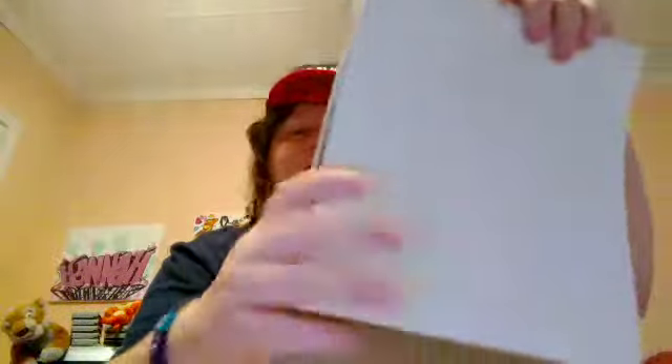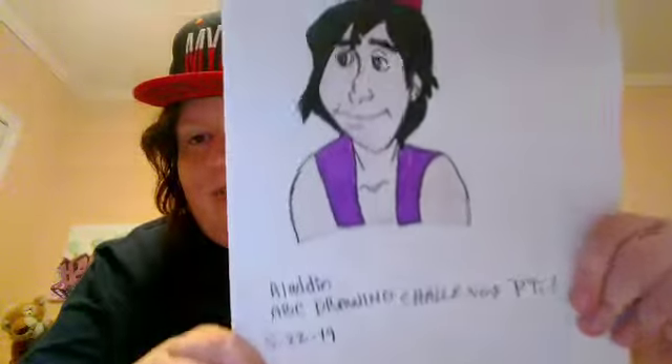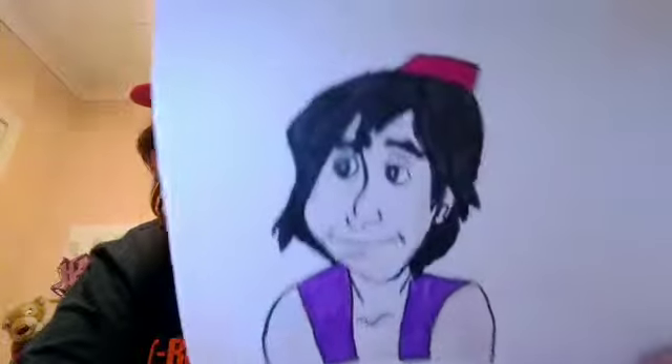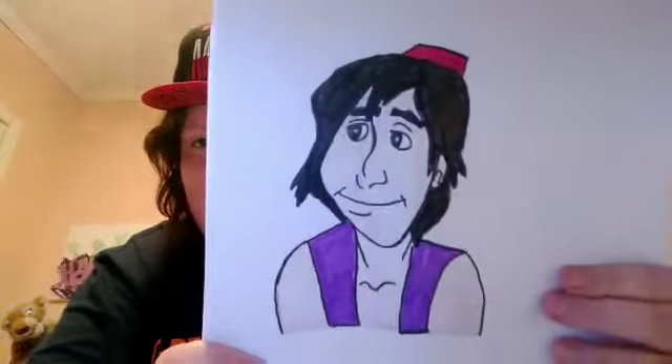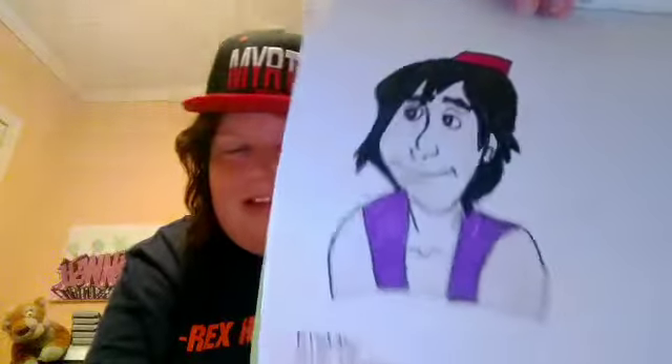Alright, so if you watched my Instagram video — if you are a follower on my Instagram and a subscriber on my channel — you will know or you will have heard that I mentioned Aladdin. So, that is who I drew for the letter A. He doesn't look perfect, but I was in a hurry a little bit to draw him. But anyways, I drew Aladdin for the letter A.